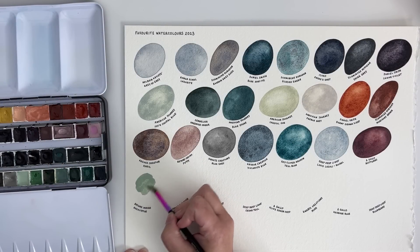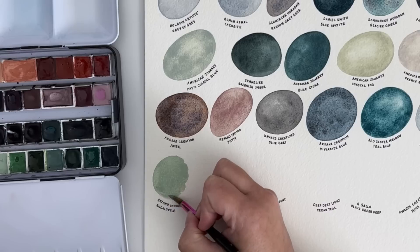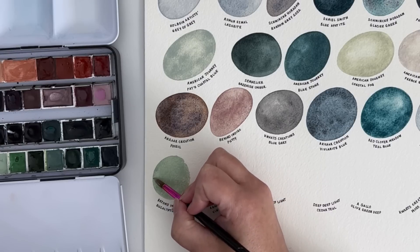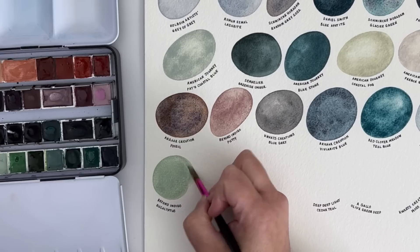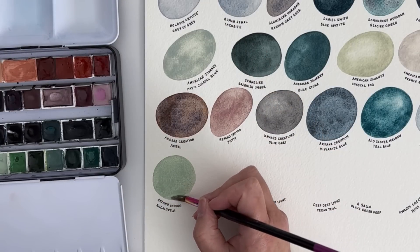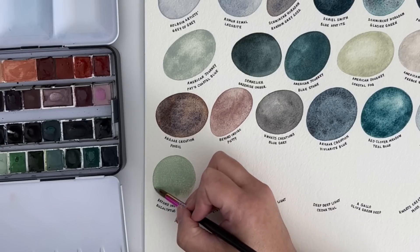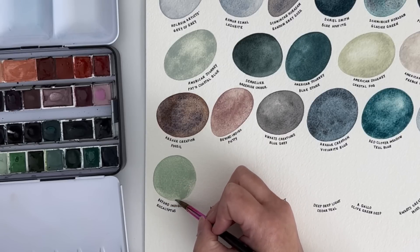This is Beyond Indigo's Eucalyptus — a new one I only bought the other week. I was looking for a really lovely soft green and this is perfect, so it has made its way into my main watercolour palette. You may remember that not long ago I showed you my revised main watercolour palette — since then I've revised it again. If you'd like to see a more detailed video on it, let me know and I'll film another one.